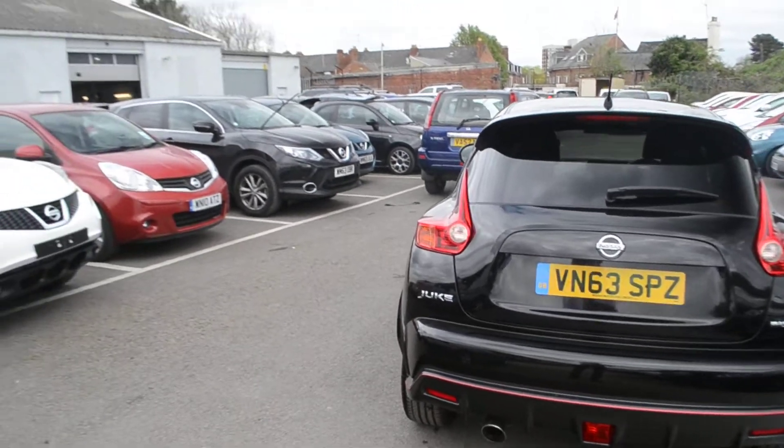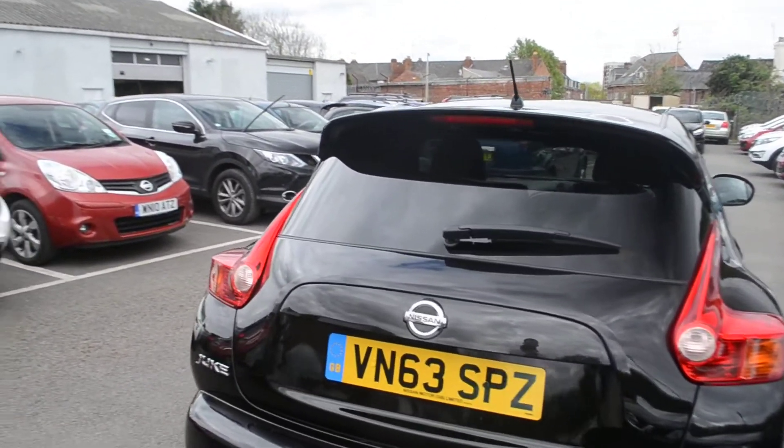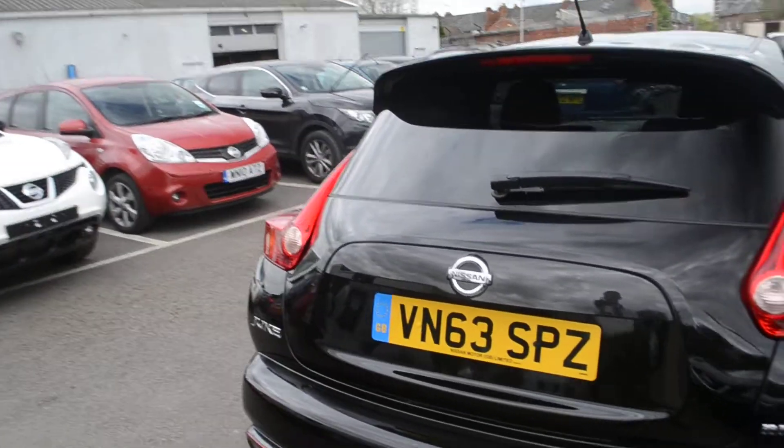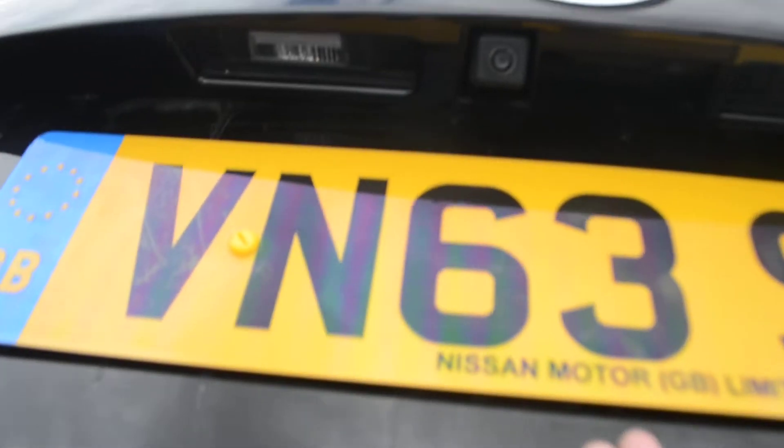Now we're at the rear of the vehicle. As you can see we do have a rear spoiler and it is body coloured. If we open up the boot, just above the number plate that's where you'll find the rear view camera.